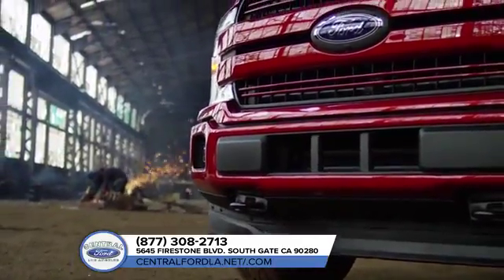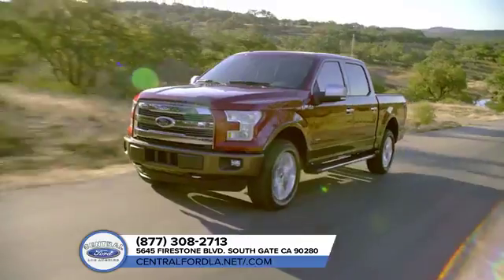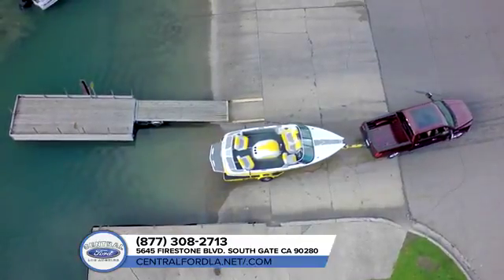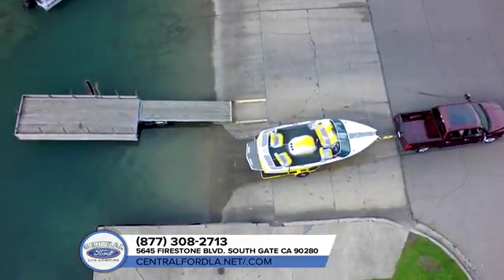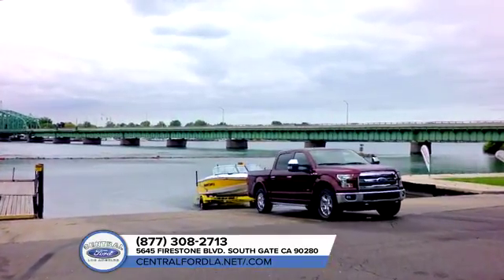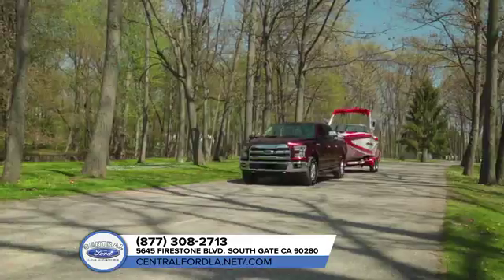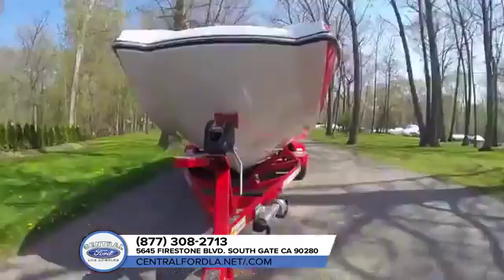The 2018 Ford F-150 is sporting its most advanced powertrain lineup ever, so it's no surprise that best-in-class torque and capability features come right along with it. You want best-in-class payload? You got it! Up to 3,720 pounds. How about best-in-class towing? Try up to 13,200 pounds for size.